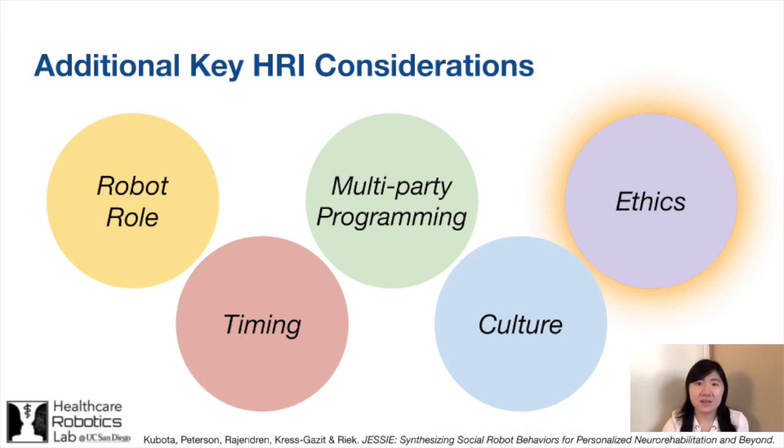Finally, many ethical considerations arose in our discussions, as people with MCI are a vulnerable population. For instance, participants imagined that the robot could monitor the person in their homes and produce compliance reports. While this has clinical benefits, it also raises privacy concerns, particularly for people with more advanced MCI or lower technological literacy.